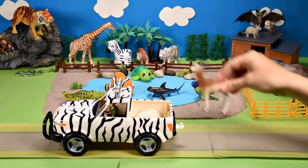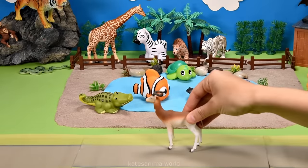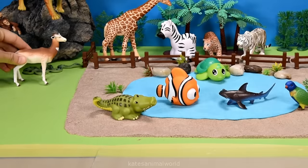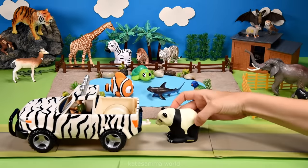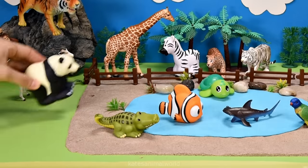Oh, the car's arrived! Who's in the back? It's a gazelle! Did you know that gazelles can leap up to 10 feet into the air? Who's in the back of the car? It's a panda! A panda's black and white markings help camouflage them in the wild.